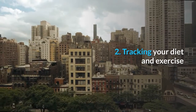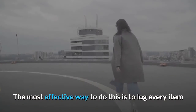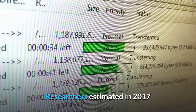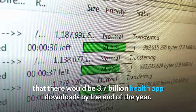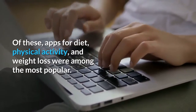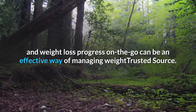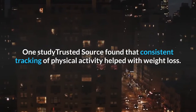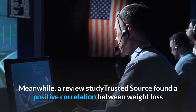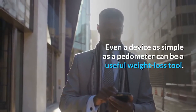2. Tracking Your Diet and Exercise. If someone wants to lose weight, they should be aware of everything that they eat and drink each day. The most effective way to do this is to log every item that they consume, in either a journal or an online food tracker. Researchers estimated in 2017 that there would be 3.7 billion health app downloads by the end of the year. Apps for diet, physical activity, and weight loss were among the most popular. One study found that consistent tracking of physical activity helped with weight loss. A review study found a positive correlation between weight loss and the frequency of monitoring food intake and exercise. Even a device as simple as a pedometer can be a useful weight loss tool.